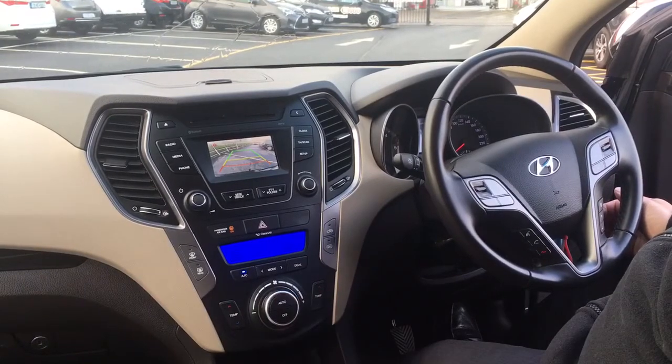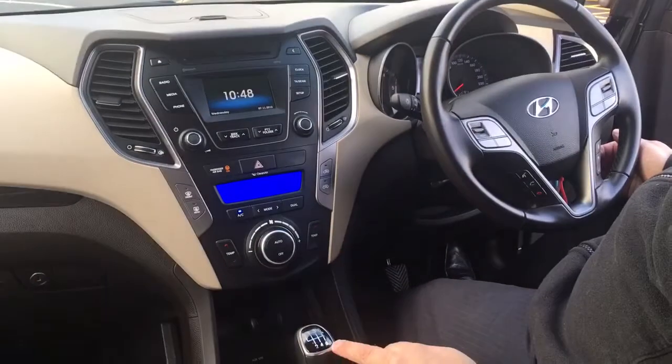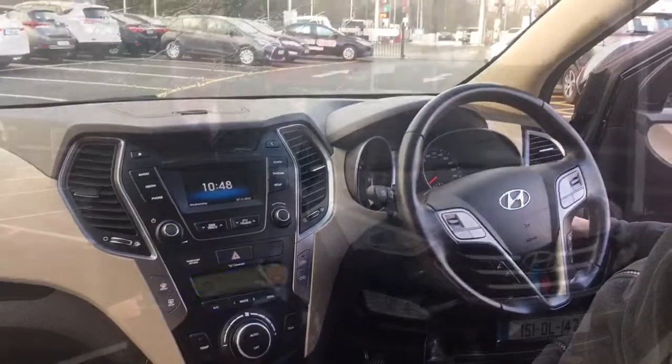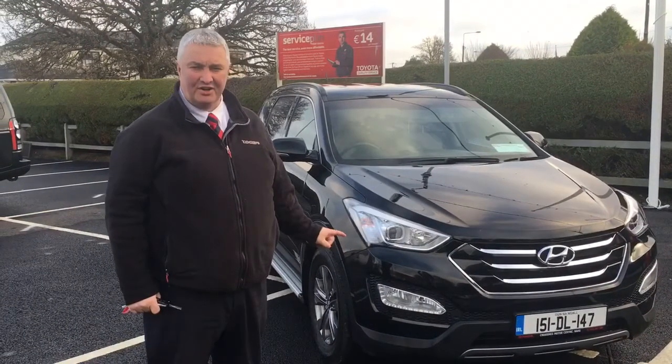It's automatic. The Jeep is 6 speed with a 2.2 diesel engine. The 2015 Hyundai Santa Fe 2.2 diesel is priced at £35,500.